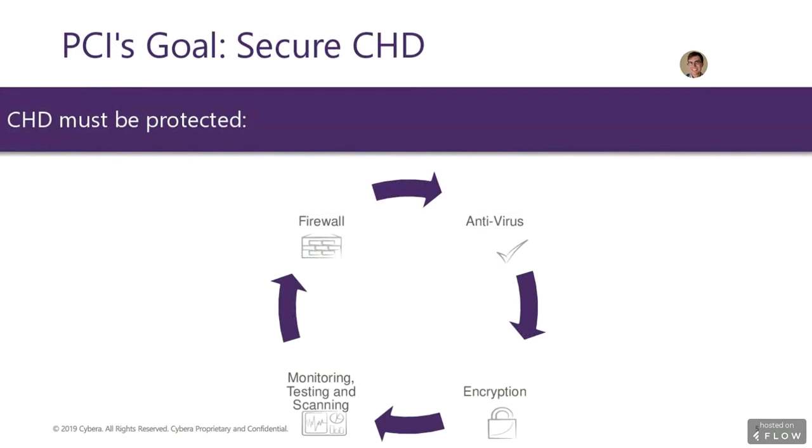However, there isn't a single recipe that will define a business as PCI compliant. Only a careful evaluation of what security technologies are in place — and what technologies are not — can determine what measures need to be taken to secure the environment and bring it into compliance.